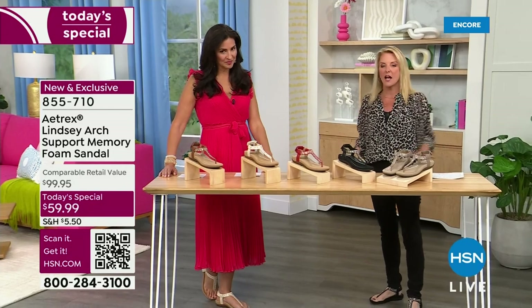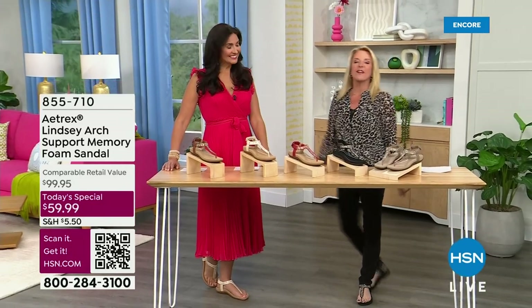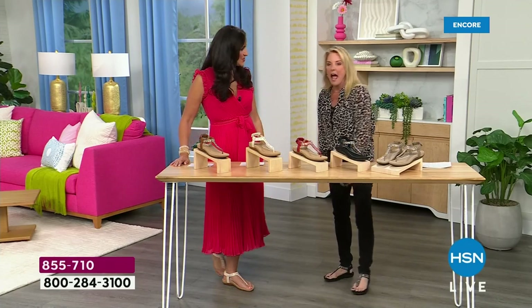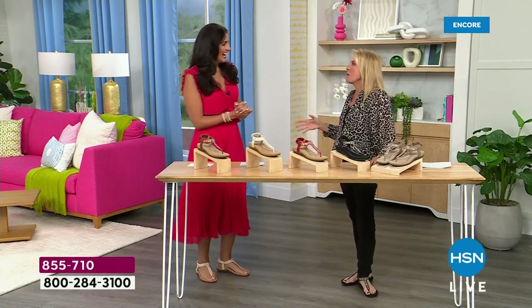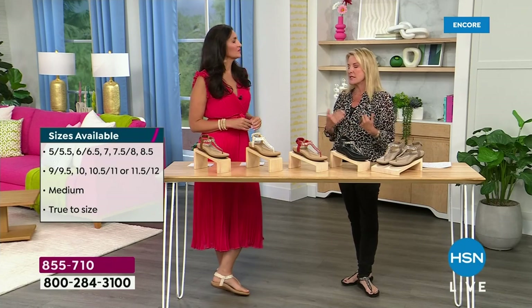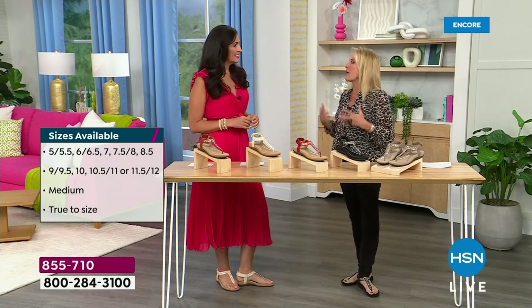We have whole and half sizes — just pick your size true to fit and you're good to go. Laura Baker and I have been on together for many many years and I'm thrilled she's back tonight. She's excited to bring really unique products to HSN that improve our lifestyles.